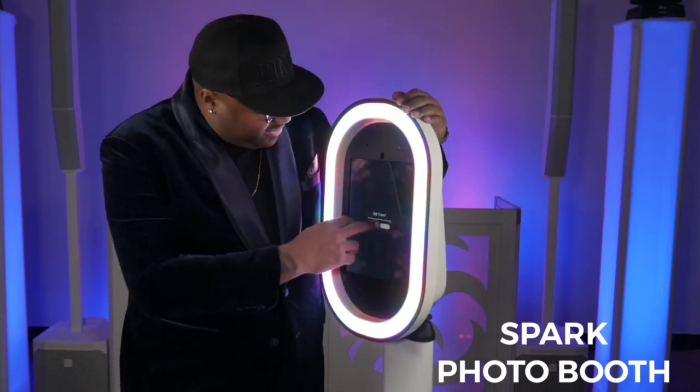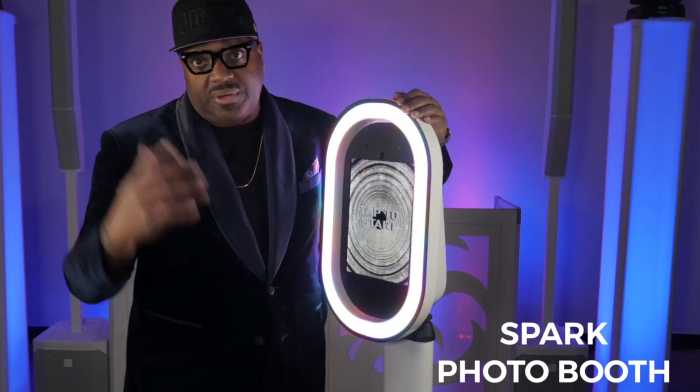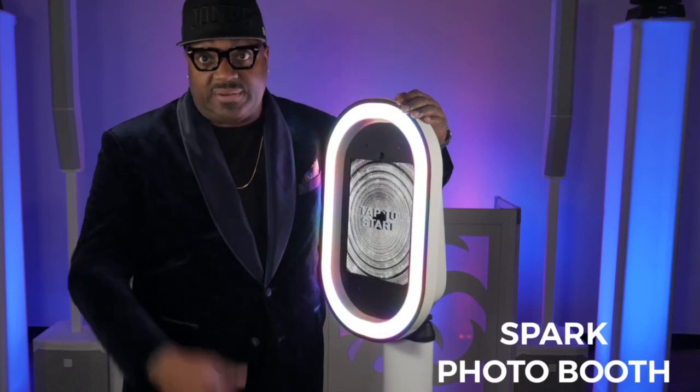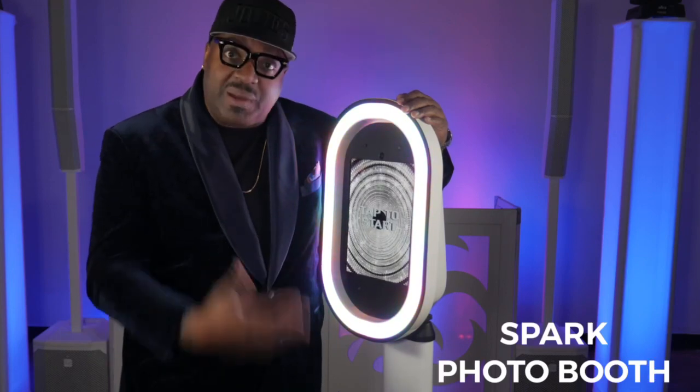This booth right here is everything you need to keep the memories going. If you want to learn more about the booth, go to our site, click enhancements. It'll take you to our sister site, chicagosmilebooth.com, which is a Spark Entertainment Group company as well. Keep those memories going — Spark Photo Booth.